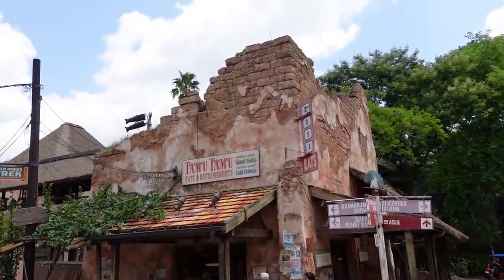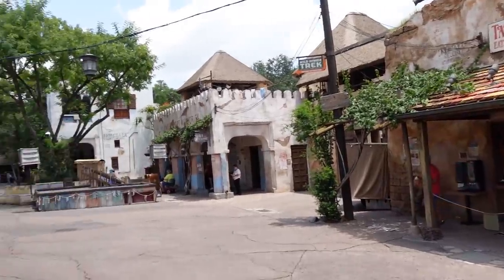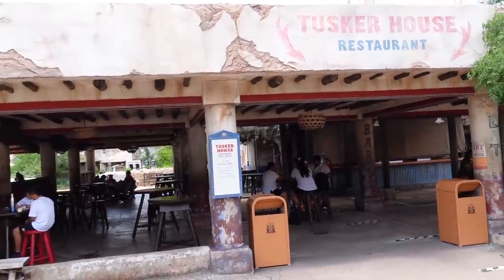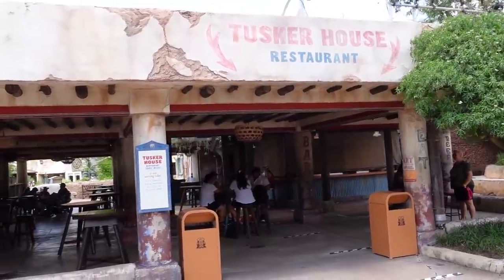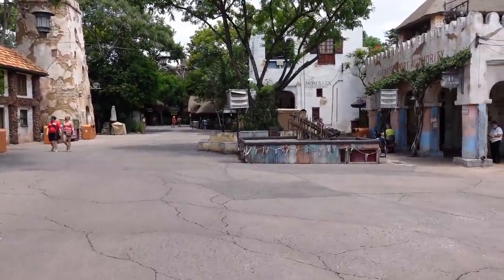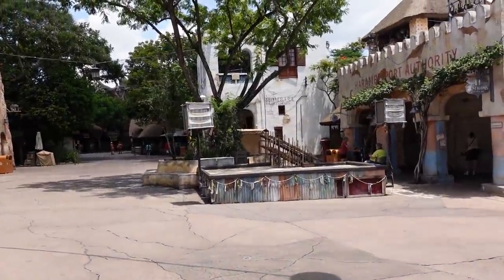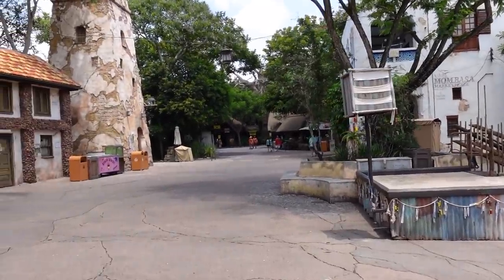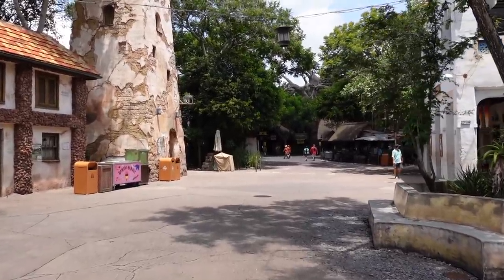In the Africa section, Tamu Tamu is serving — it's a quick service spot, and the tables are underneath the covering where Dawa Bar normally sits, but Dawa Bar is not currently serving. Tusker House is also back here and not currently serving at the moment. There's still a stage setup for bands, but the bands don't play on that stage — they float around the rivers, just like we saw Mickey, Minnie, and Pluto doing.